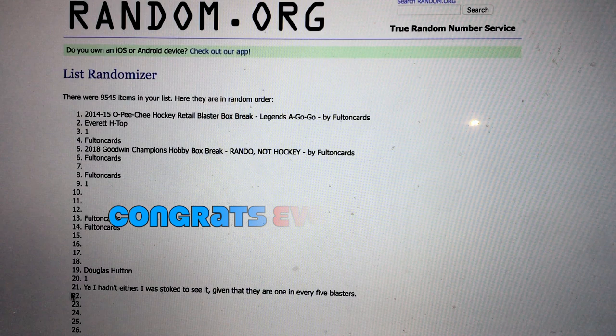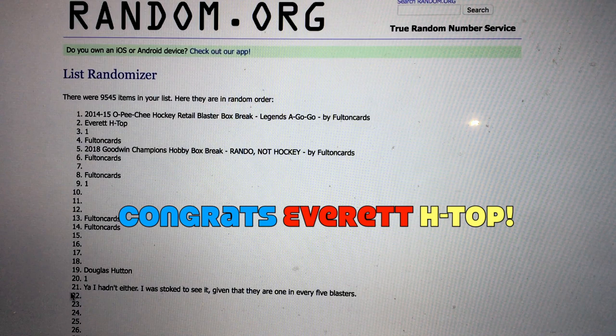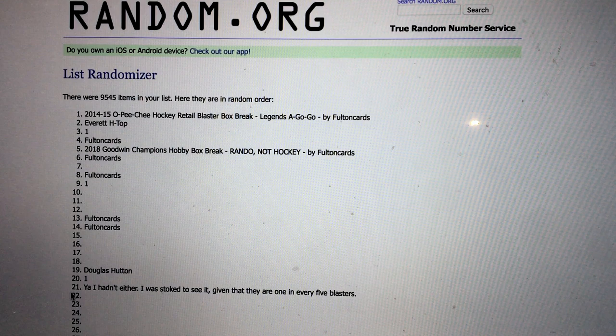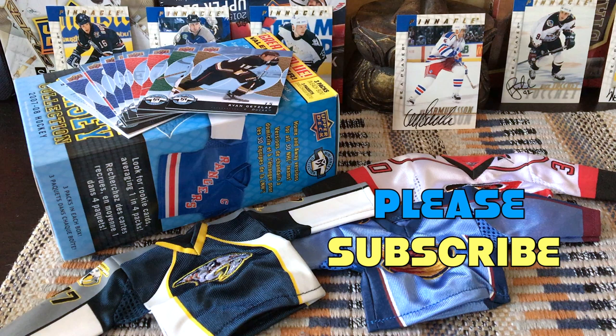And the winner is Everett H Top! Everett H Top, you are the winner — not the whiner — you are the man! Congrats! Please contact me on Facebook or Instagram, let me know your address. You've won the 700 subscriber draw. Awesome! Please be sure to subscribe, like, and hashtag Dryden. This is Full Cards, live from Brooklyn, New York.